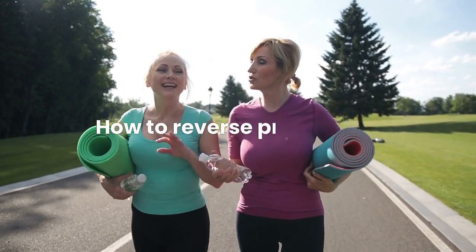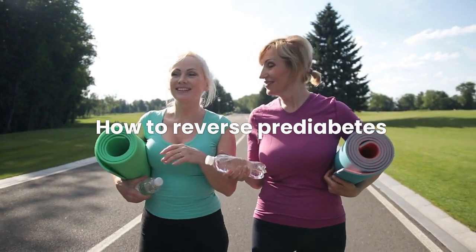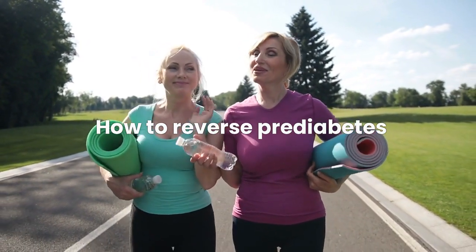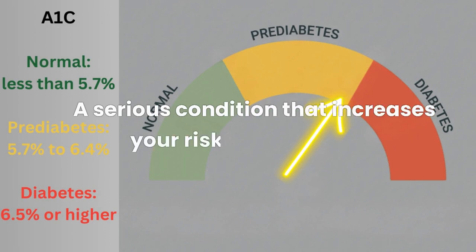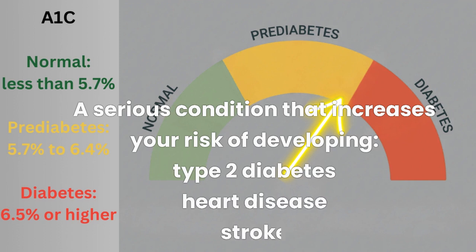Today's topic is about how to reverse prediabetes, a condition that affects more than 96 million American adults, or about one-third of the nation's adult population. Prediabetes is when your blood sugar levels are higher than normal, but not high enough to be diagnosed as diabetes. It is a serious condition that increases your risk of developing type 2 diabetes, heart disease, and stroke.